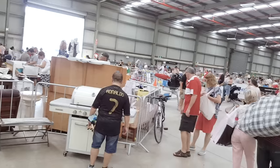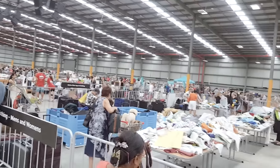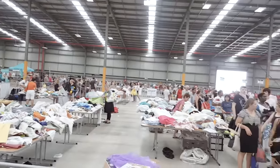I recently went to this warehouse sale called the World's Biggest Garage Sale — that's what it's actually called — and it was enormous. It lived up to its name. Let me show you what I got, what I plan to do with them, how to style things. Let's start off in the kitchen and then I'll show you all the clothing.